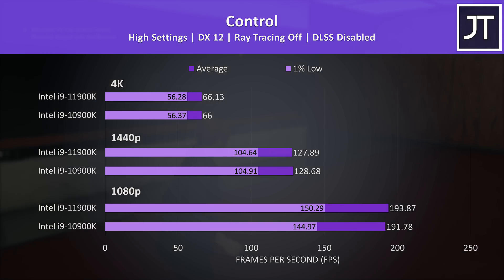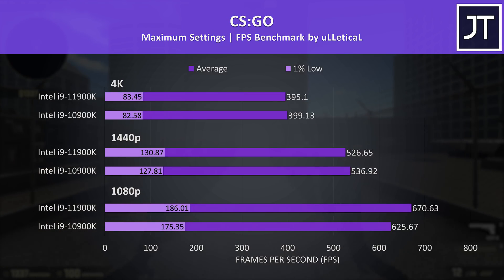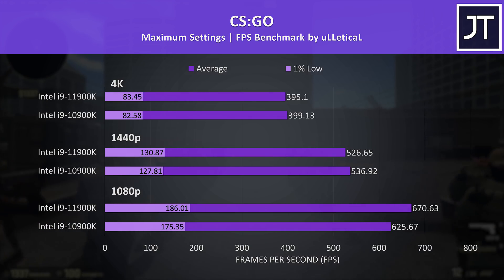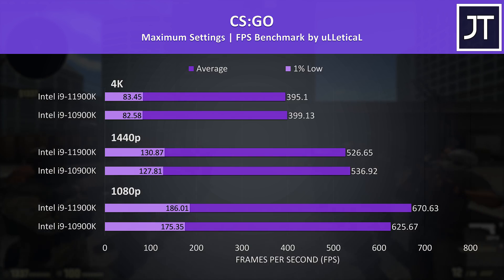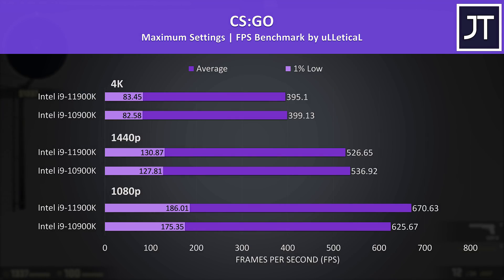CS:GO is an esports title where differences in frame rate might actually matter more, which is why I decided to test this older game. The 11900K was reaching 7% higher average FPS at 1080p — the largest difference out of all 8 games tested — granted when you're over 600 FPS it's hard to say how much use this is going to be.